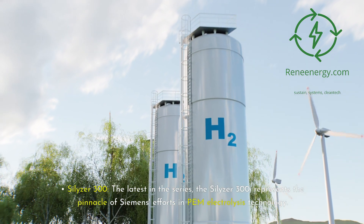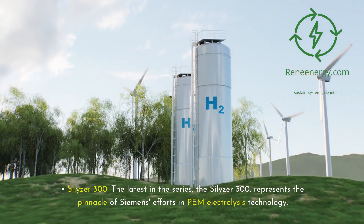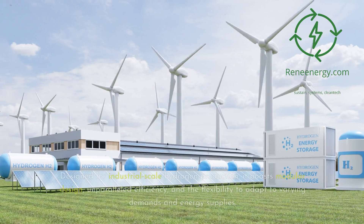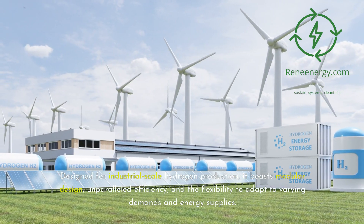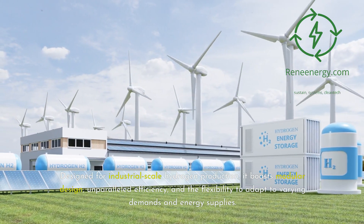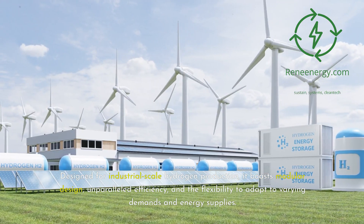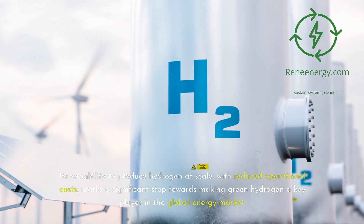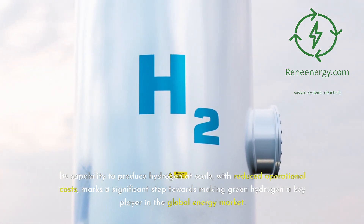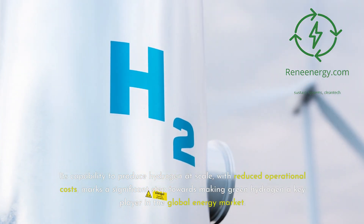Silizer 300. The latest in the series, the Silizer 300 represents the pinnacle of Siemens' efforts in PEM electrolysis technology. Designed for industrial-scale hydrogen production, it boasts a modular design, unparalleled efficiency, and the flexibility to adapt to varying demands and energy supplies. Its capability to produce hydrogen at scale with reduced operational costs marks a significant step towards making green hydrogen a key player in the global energy market.